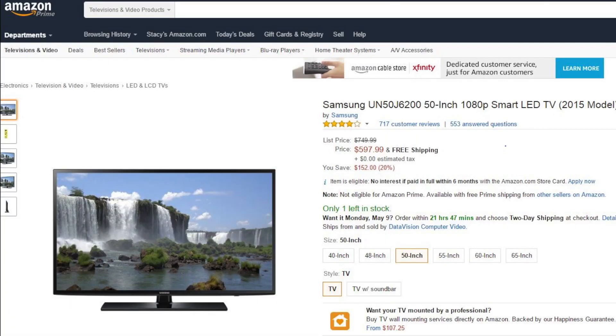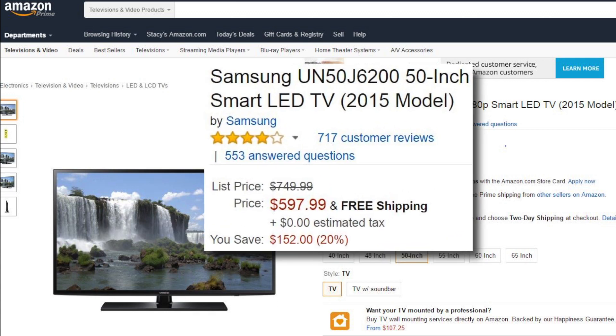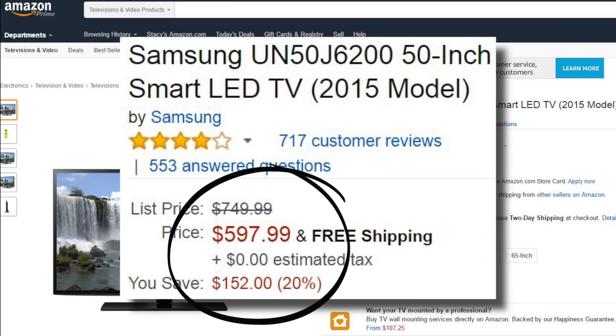Retailers often use things like list price or manufacturer suggested retail, but if those things aren't real, then the sale's not real. Simple example: here's a Samsung TV on Amazon. It says the list price is $750 and they're selling it for about $600.